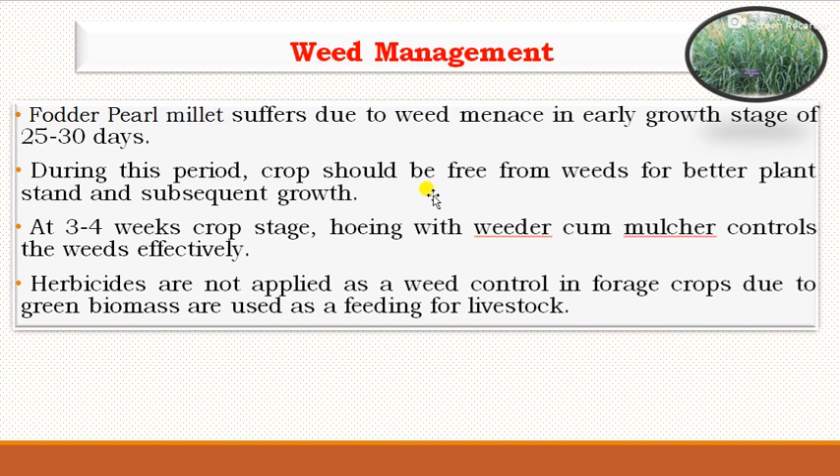For weed management, the fodder pearl millet suffers from weed growth in early growth stages up to 25 to 30 days. During this period, crops should be free from weeds for proper stand and sufficient growth. As a fodder crop, it does not require hand weeding or interculture operations, as biomass yield is more important than grain economy. Herbicides are also not recommended as weed control in forage crops since the biomass is part of feeding for livestock.